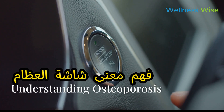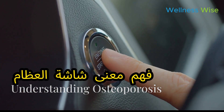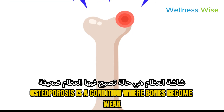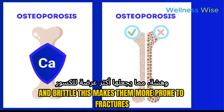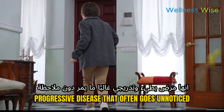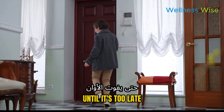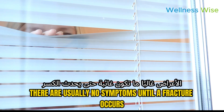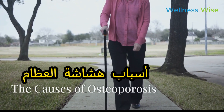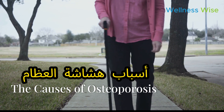Let's start with understanding what osteoporosis actually is. Osteoporosis is a condition where bones become weak and brittle, making them more prone to fractures. It's a slow, progressive disease that often goes unnoticed until it's too late. So why is it called the hidden killer? Because there are usually no symptoms until a fracture occurs.